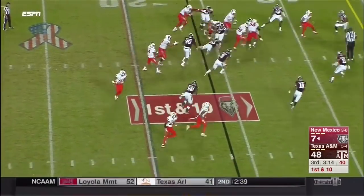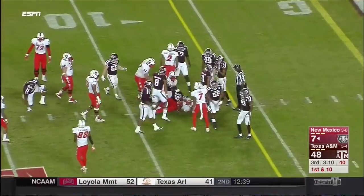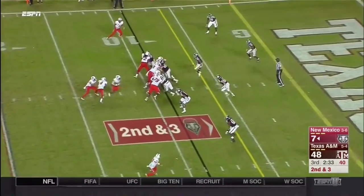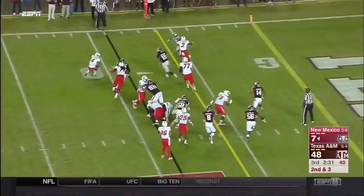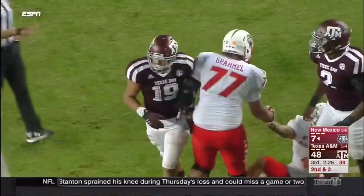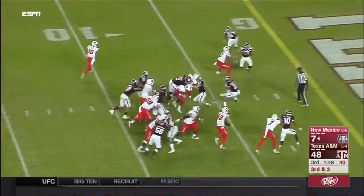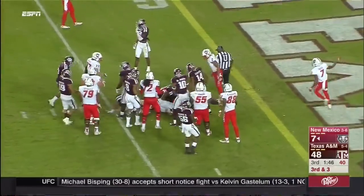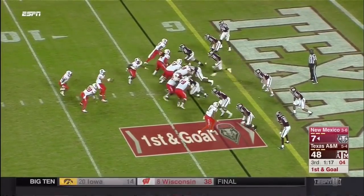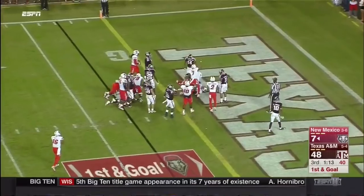There goes Chestnut again right up the middle — pickup of eight. To the outside, Jordan cut down at the 10. Third down. Owens to the three, to five — Chestnut, touchdown, Lobos! New Mexico finally gets a road touchdown.